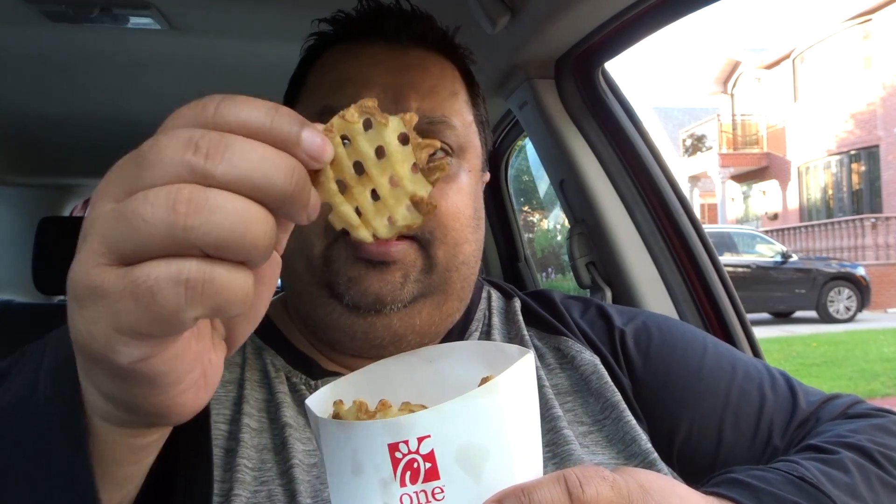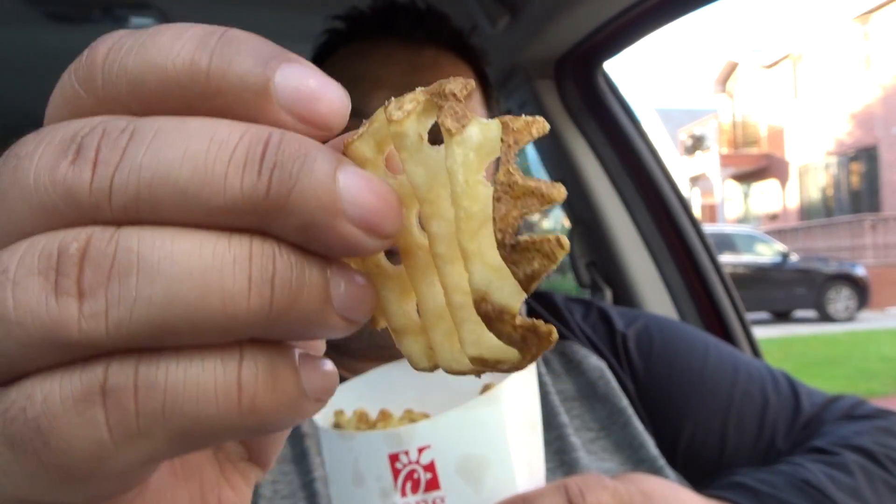There's a Chick-fil-A in Queens near where I live, not too far away. So I got myself one of these waffle fries that came with a combo. These are the waffle fries — first time ever. Let me just try the waffle fries and let me know what I think about it.